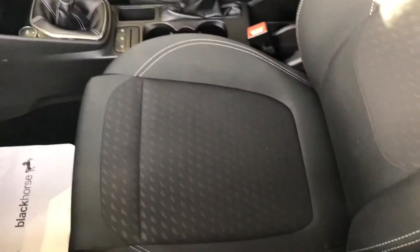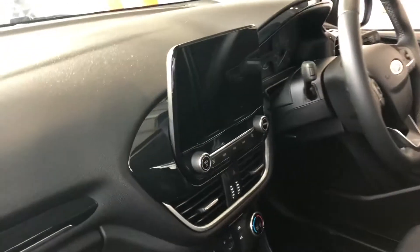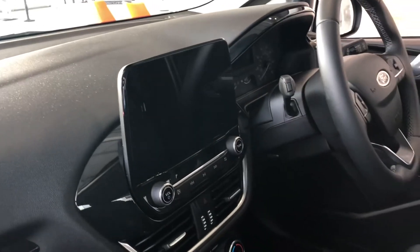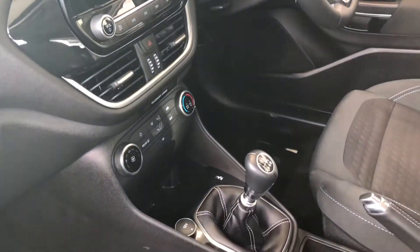On the inside you've got these lovely cloth seats. Again, they're unmarked — everything as it should be. You've got the touchscreen system with Apple CarPlay, Android Auto, Bluetooth for your phone, and air conditioning.